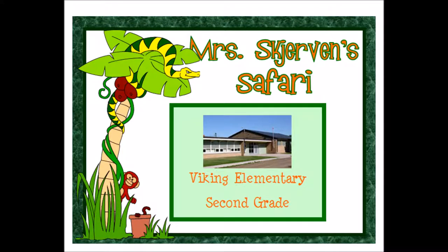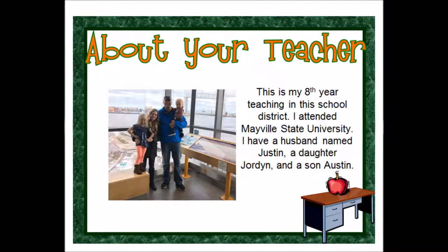Welcome to second grade! In this video we are going to tell you all about our classroom. I hope you enjoy it. This is my eighth year teaching in this school district. I earned my teaching degree at Mayville State University. I'm married to Justin and we have a daughter named Jordan and a son named Austin.